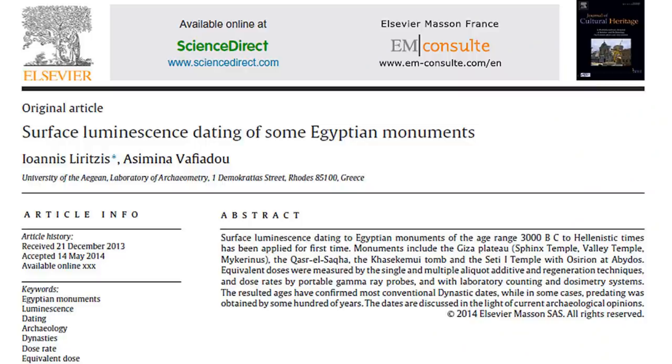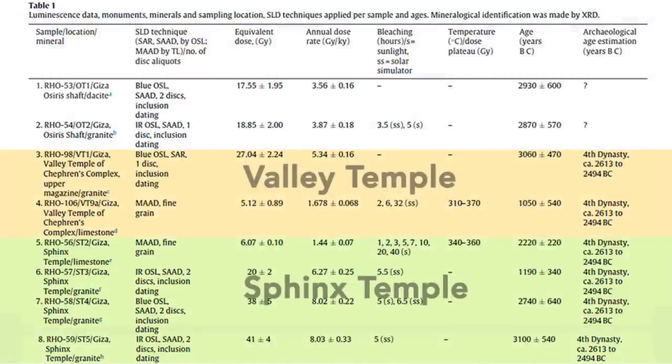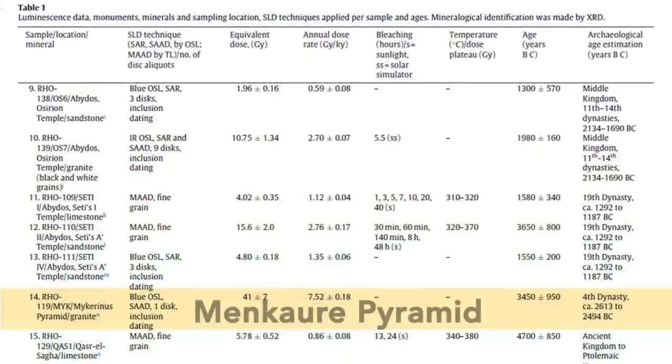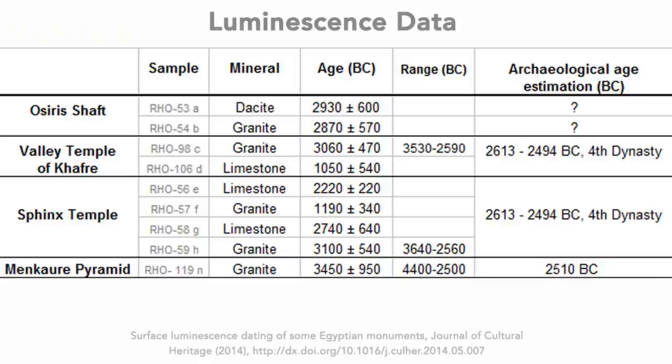First, let's see the luminescence dating results of the Giza structures. This chart is from a 2014 research paper, 'Surface Luminescence Dating of Some Egyptian Monuments.' The link to this paper is in the description section under the video. I did some digging and found that the samples used for dating were taken before 2010 from four sites on the Giza plateau. Here is the simplified chart for easier viewing. I'll focus on the structures which mainstream Egyptologists have given suggested dating.